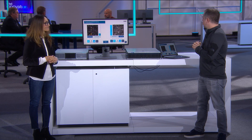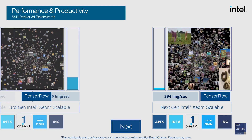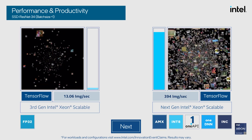Let's run those numbers now. As you can see with Sapphire Rapids, we're getting an additional 4.8x speed up with AMX. So that's a total of 30 times total AI performance gain in one generation with these hardware and software optimizations.